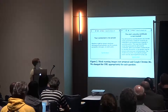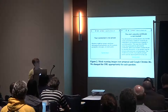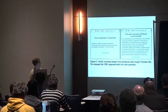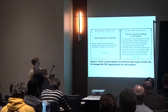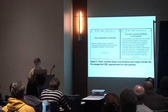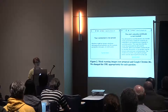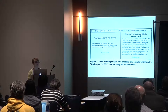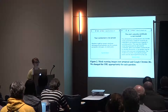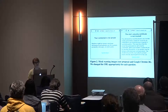The current warning continues: '...This may mean the server has generated its own security credentials which your browser cannot rely on for identity information, or an attacker might be trying to intercept your communications. You should not proceed especially if you've never seen this warning before.' By applying the three language guidelines — brevity, reading level, and describing the specific data risk — it boils down to a succinct one-sentence message.